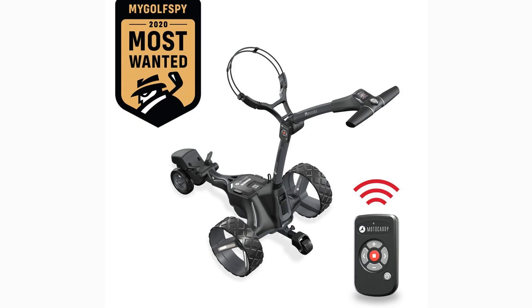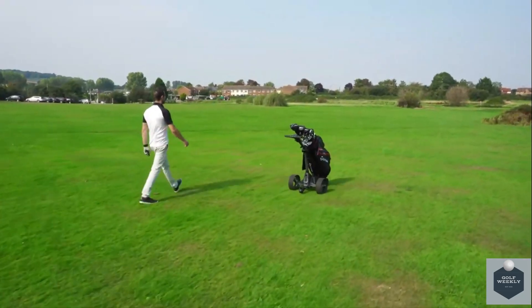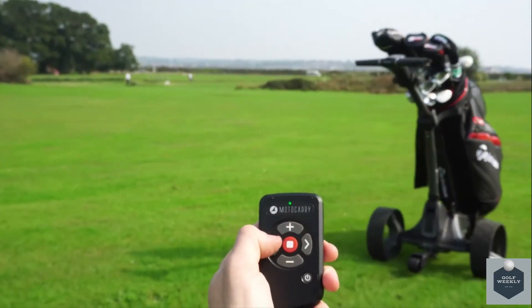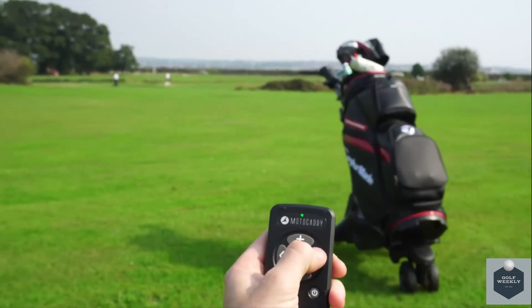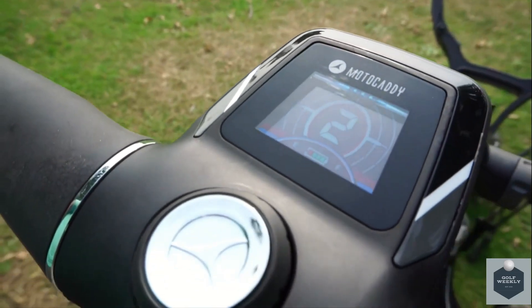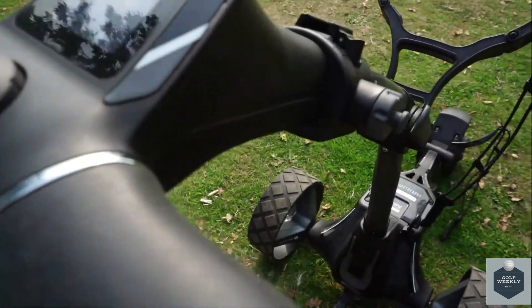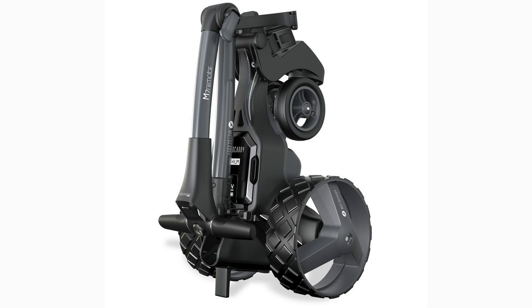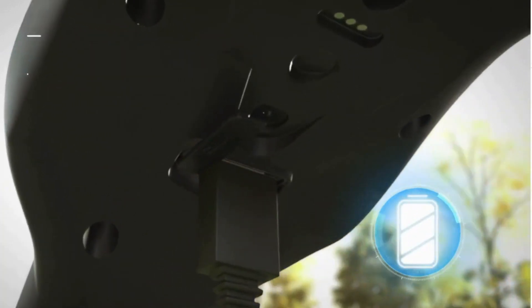Next on our list is the Motocaddy M7 Remote. When it comes to remote-controlled electric carts, you would think they are hard to set up, but that is definitely not the case for the M7 Remote. The remote control makes steering this push cart very simple with nine different speed settings, and it can easily switch to manual mode when needed. The Motocaddy has the ability to maneuver tight turns and offers an extra back wheel to prevent tipping. The lithium-ion battery is completely water and dust proof, and the push cart folds down to a surprisingly compact size — there's even a kickstand that allows you to store it vertically. It also offers a USB port to charge your devices during play.